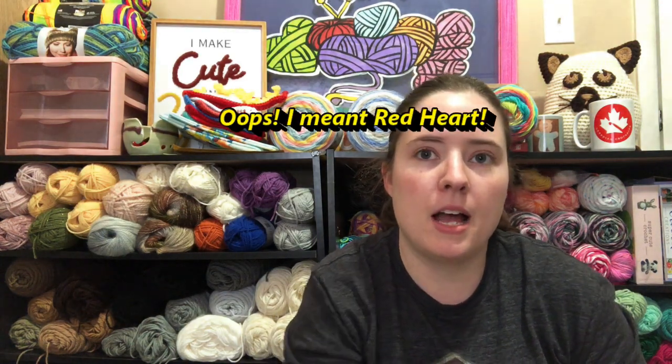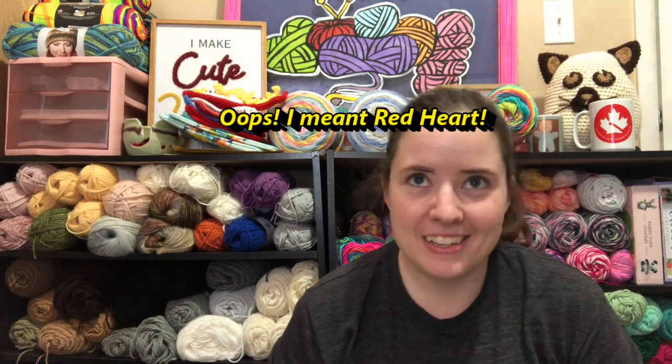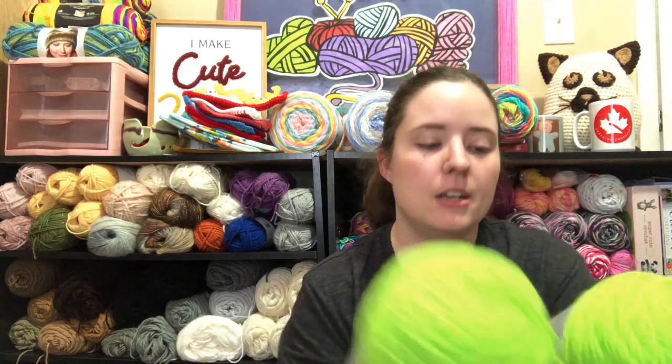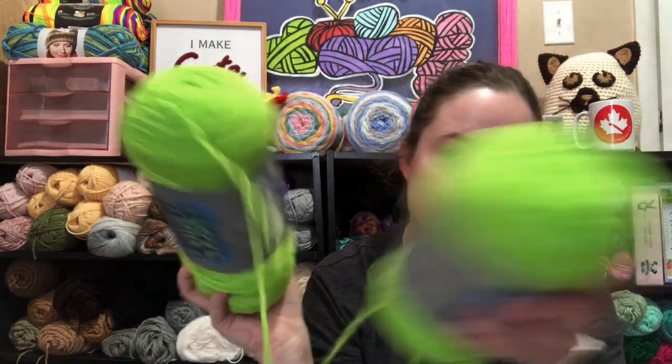I wanted some I Love This Yarn in Glow Worm, but I can't find it anywhere — I think they quit making it — because I want to start working on some Halloween things. When I was at Hobby Lobby I saw some I Love This Yarn that's similar, called Limelight. It's super bright neon green, worsted weight, 355 yards each, 100% acrylic. So I got two of those for Halloween things.